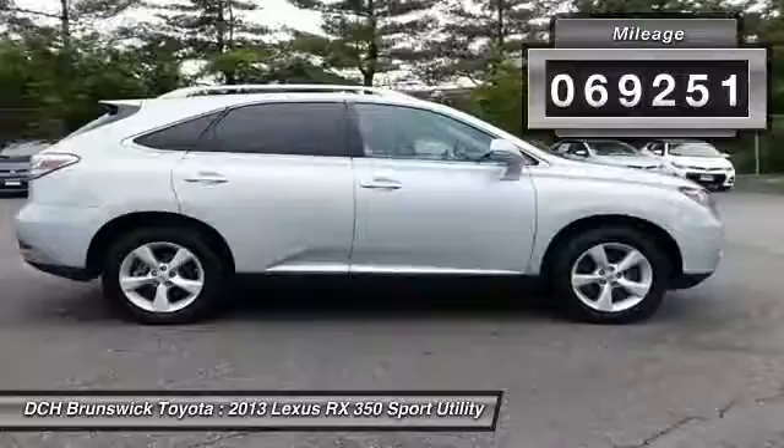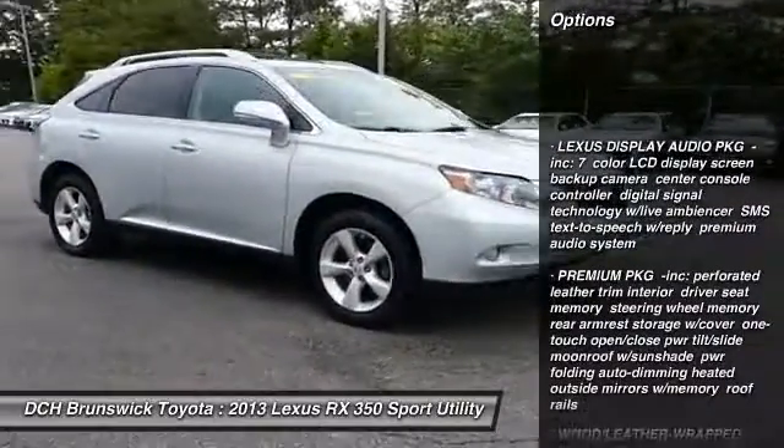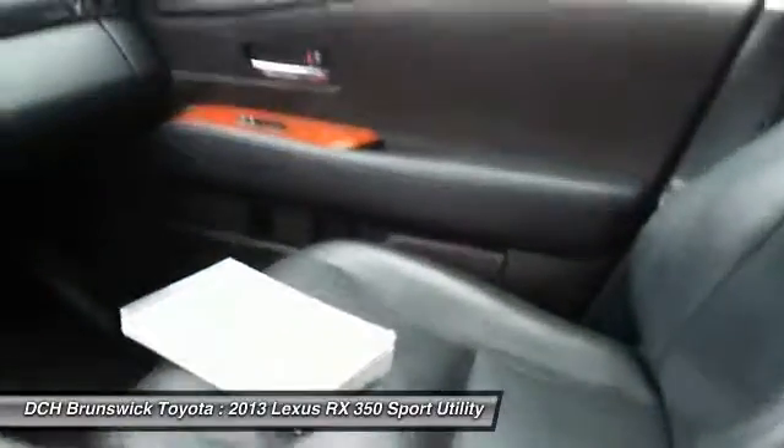Here are some of this vehicle's great options: keyless entry, steering wheel audio controls, power liftgate, power passenger seat, CD changer, Bluetooth, leather-wrapped steering wheel, adjustable steering wheel, power steering, and four-wheel disc brakes.